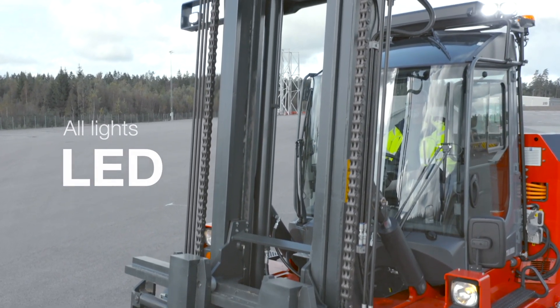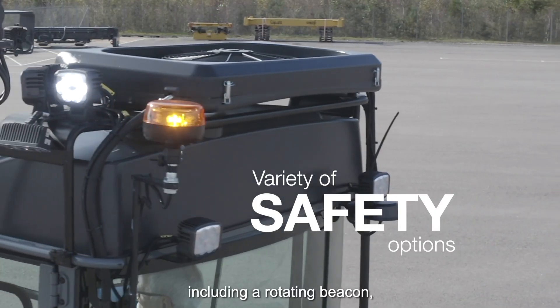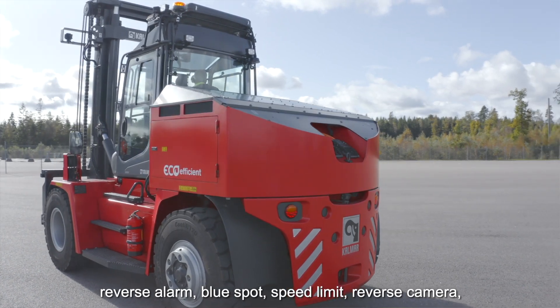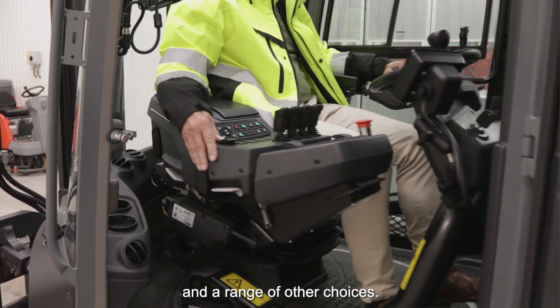We offer a variety of safety options including rotating beacon, reverse alarm, blue spot, speed limit, reverse camera, 360 camera, and a range of other choices.